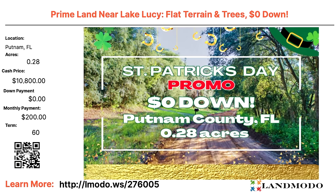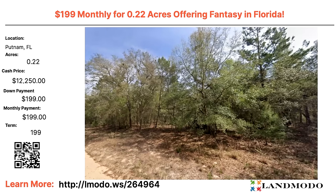Putnam County, Florida — near St. Augustine. Check out the little road and mailbox leading to the property. 0.28 acres, cash price $10,800 with zero down and $200 a month for 60 months. Property number is 276005. Another Putnam — 0.22 acres, cash price $12,250 with $199 down and $199 a month — note the number of months listed appears to be a typo, so check the correct term at property number 264964.